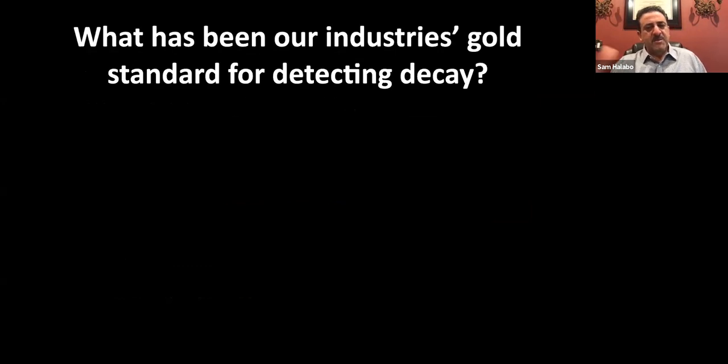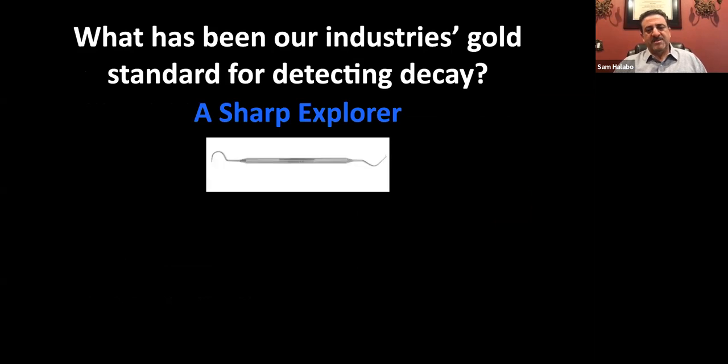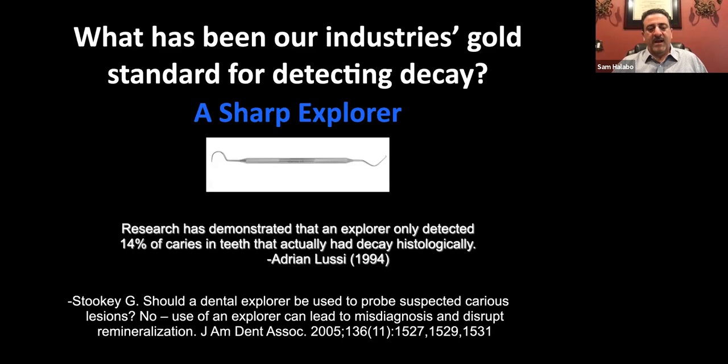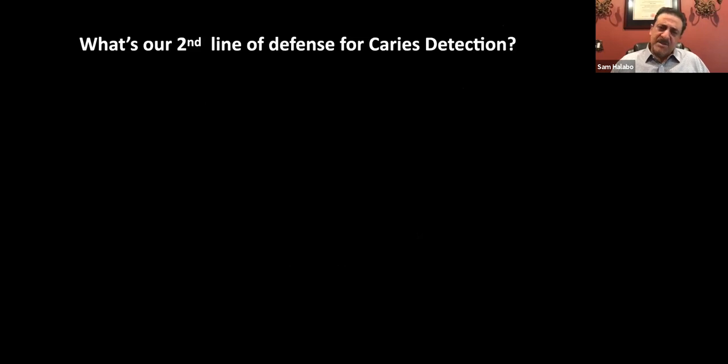If you bear with me, I'll show you how we stand out. I'll step back and ask: what's been the industry's go-to standard for detecting decay? Most of us would probably agree it's been a sharp explorer since the early 20th century. But research has shown that 4% of caries in teeth that actually had decay histologically were not detected by an explorer. Further studies show that use of an explorer can lead to misdiagnosis and actually disrupt remineralization — so some studies have actually asked us not to use it because we may be causing more damage than good.